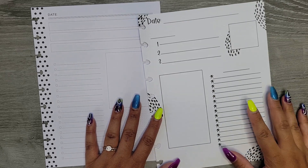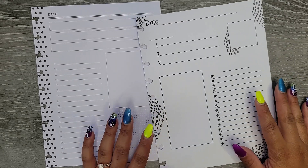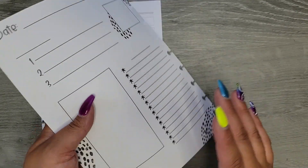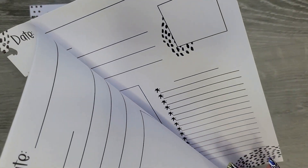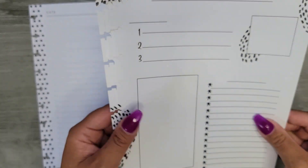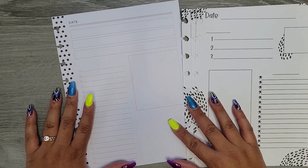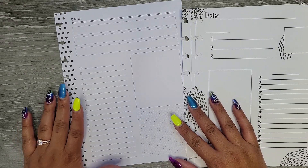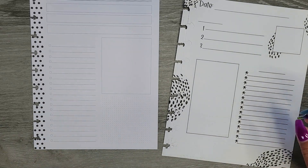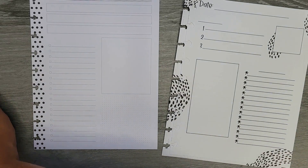These daily sheets have been so stinking helpful to me. Today I have two different sheets — these sheets right here are from Amber Plans Her Day, they are back and front, so I have three sheets that total six days. And then I have this sheet over here which is from Live Love Posh and it's just the front side that I used for that one, so we're gonna go ahead and get started.